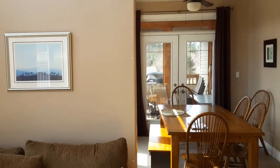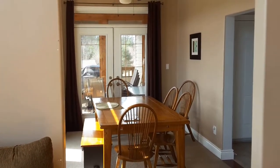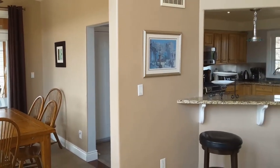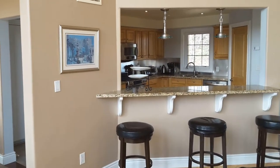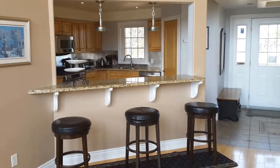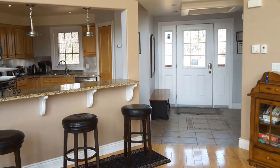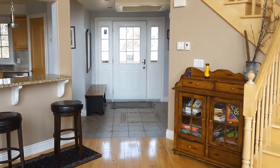This cottage has two wings. There's one with the dining room, and off that is a screened Muskoka room. Entering the kitchen area, you have a breakfast bar, stainless steel appliances, and a wine cooler.